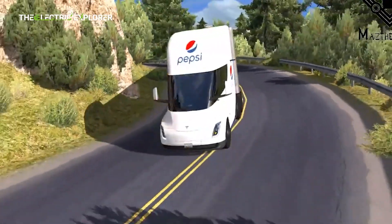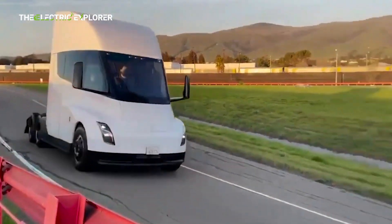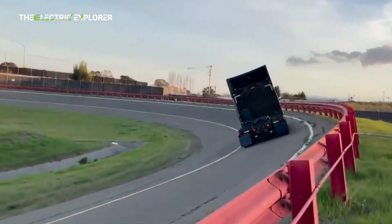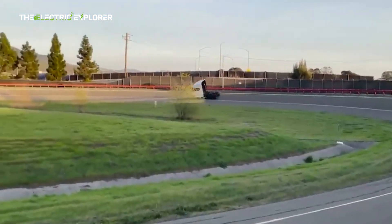Volume production of the Semi is planned to begin by March 2026. Once complete, the manufacturing facility, located adjacent to the existing Giga Nevada facility, is planned to produce 50,000 semi-trucks annually.